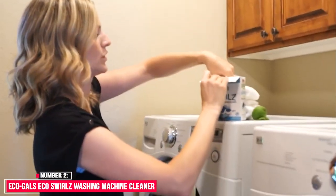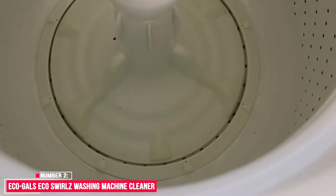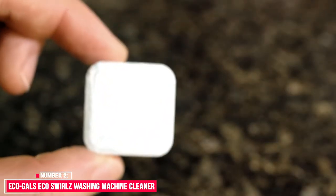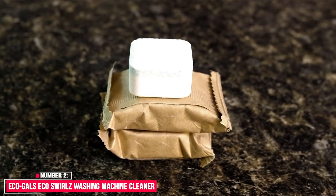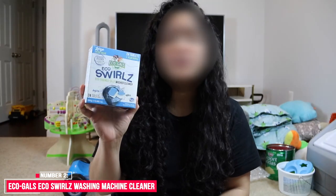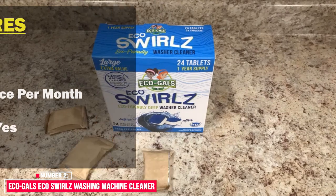Number five: EcoGels Eco Swirls Washing Machine Cleaner. EcoGels Eco Swirls Washing Machine Cleaner features an eco-friendly formula designed to remove grime and odorous buildup from the washer, including the inner parts of the tub and drainage system. The tablets are also scent-free and compatible with all washing machines. Our review: EcoGels Eco Swirls seems like a decent option with good value at first glance. One thing to note is that two tablets are required for each cleaning, which immediately cuts the number of uses in half. As the name suggests, the product is marketed with a green angle, but as with most eco-friendly formulations, some cleaning power is sacrificed in favor of safer ingredients.